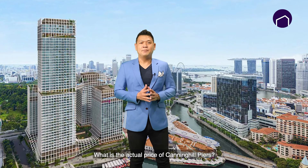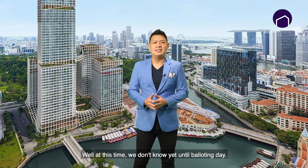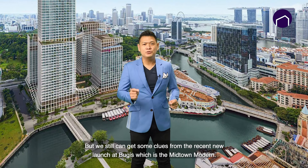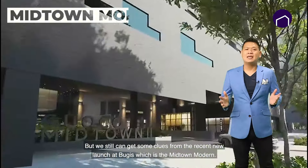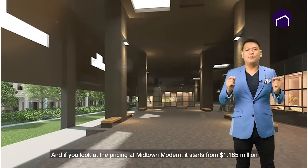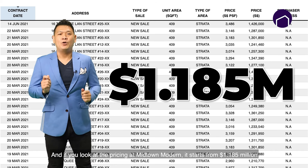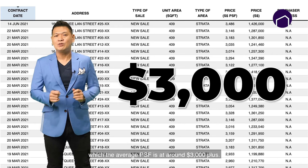What is the actual price of Canning Hill Pierce? Well, at this time we don't know yet until balloting day. But we can get some clues from the recent new launch at Bugis, which is the Midtown Modern. Both one-bedder sizes start from 409 square feet, and the pricing of Midtown Modern starts from 1.185 million, which is an average PSF of around 3,000 plus.